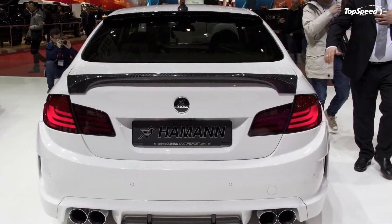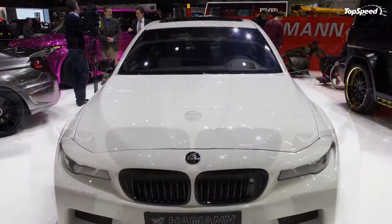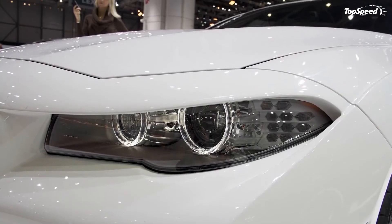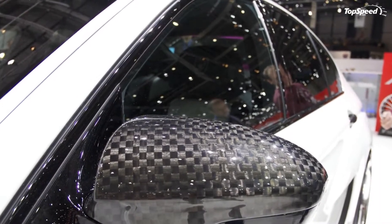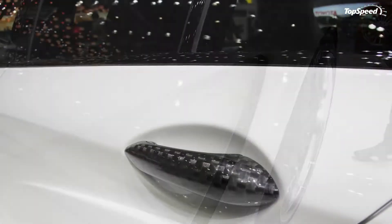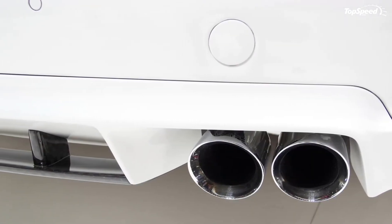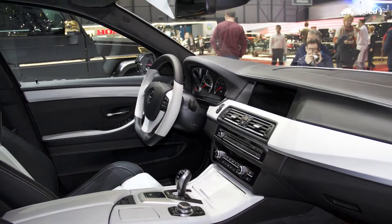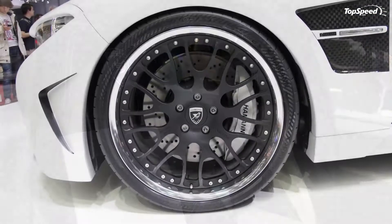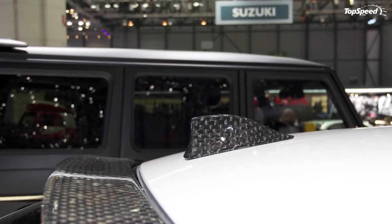Sure, the program has no performance upgrades, but in terms of looks, that's one vicious looking M5. The front spoiler is where a lot of the modifications took place. There are still some of the standard M5 features like the deep front splitter, the LEDs, and the large air intakes. But Hammond took it a step further by adding a new dual kidney-shaped grille that covers the headlights completely, making for a menacing and angry-looking M5.